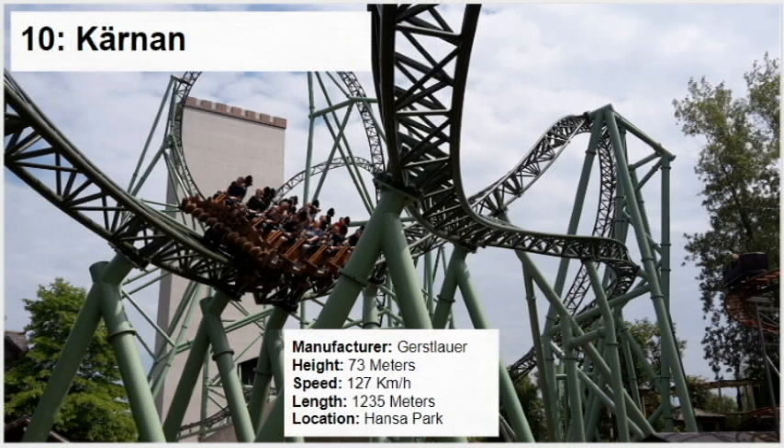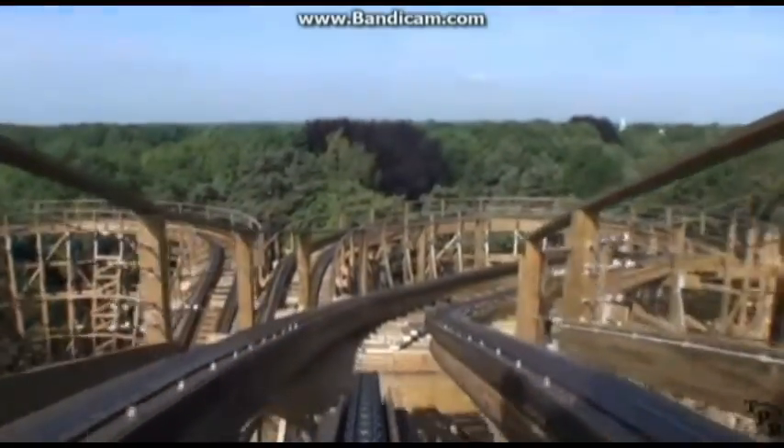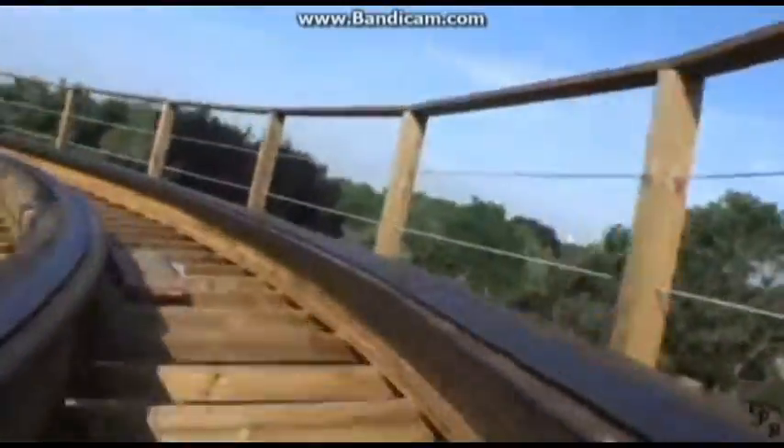Number 10 is Joris en de Draak at Dueling GCI. It's my favourite GCI that I have ridden. I prefer it to Voodoo, which is a really unpopular opinion. But the thing with this one is it is really aggressive compared to Voodoo. I don't know if it has more airtime, but the layout is so aggressive and it is just perfect for the size. It's a dueling coaster as well — a fun thing to do on a coaster.